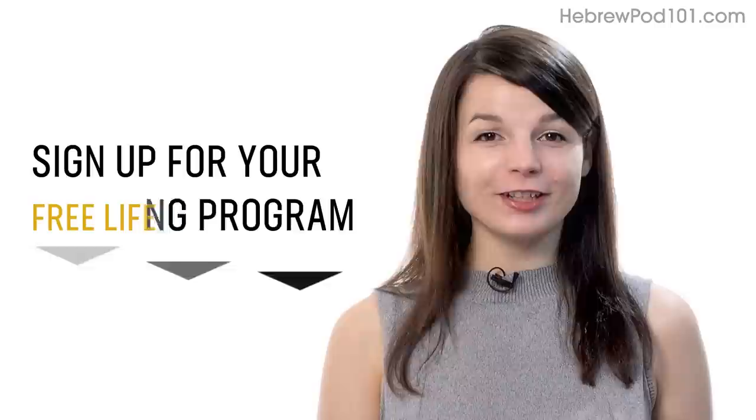And if you're ready to finally learn language the fast, fun, and easy way, and start speaking from your very first lesson, get our complete learning program. Sign up for your free Lifetime account right now. Click the link in the description. I'll see you next time. Bye.